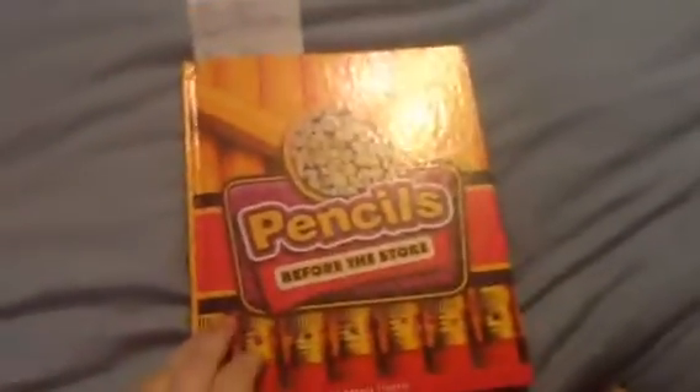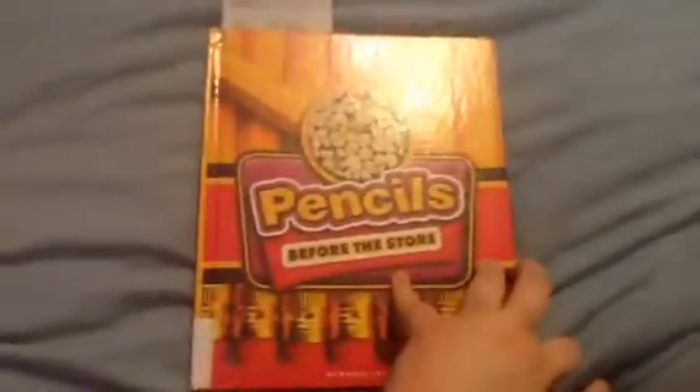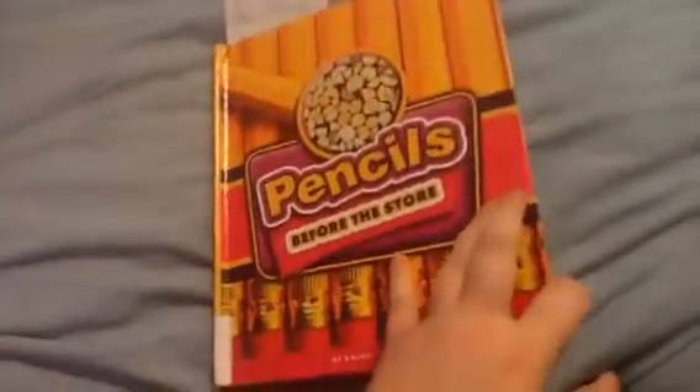Today we are talking about school. Let's do some books about pencils. Chapter 1: All kinds of pencils.